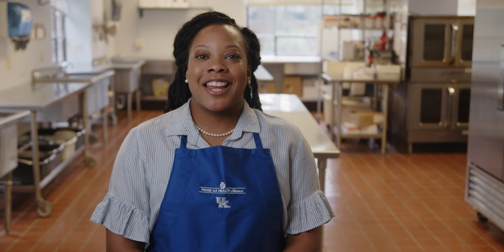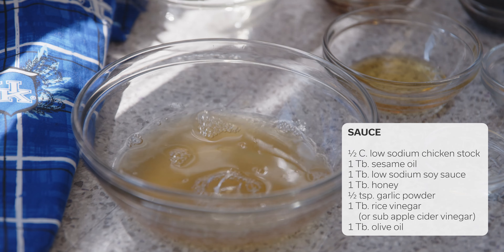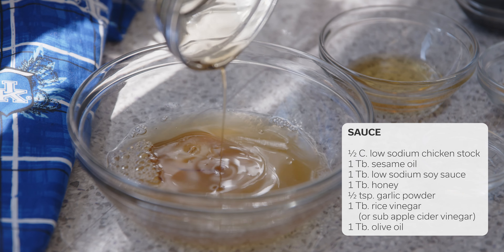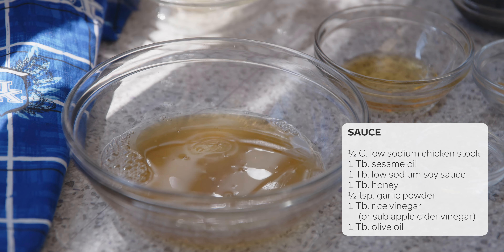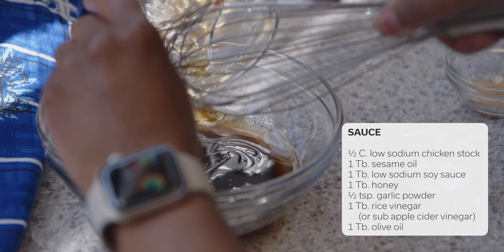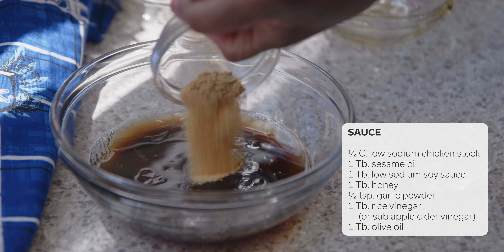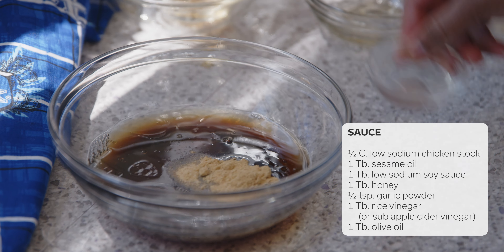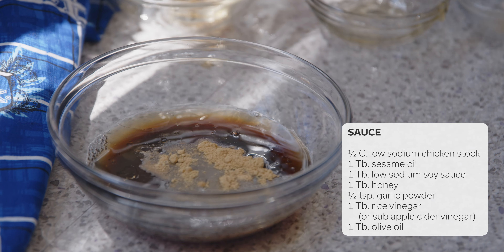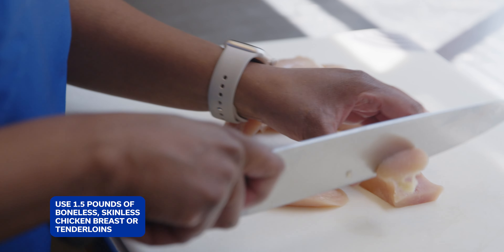Today we're making lower sodium takeout honey sesame chicken, and the good news is it only has 10% of your daily sodium. Let's get cooking. We're going to start by combining a few simple ingredients for the sauce, starting with some low sodium chicken stock. Next I'm adding in a tablespoon of sesame oil, low sodium soy sauce, and honey. Together these ingredients will give the chicken a sweet nutty flavor. Lastly I'll add some garlic powder and rice vinegar for a little tang. Now just set that aside while we cook the chicken.